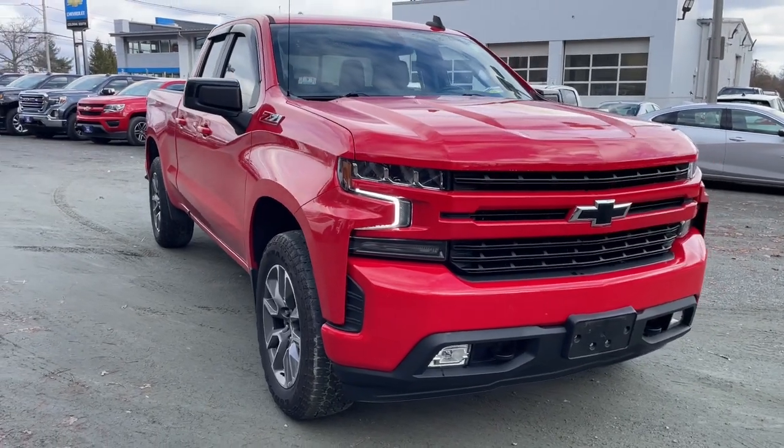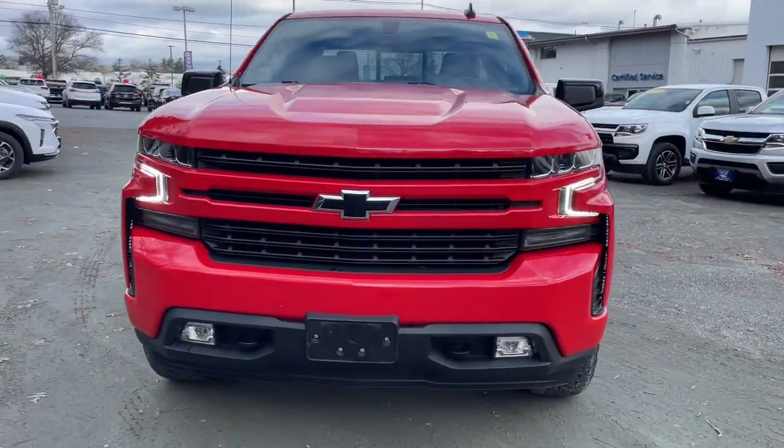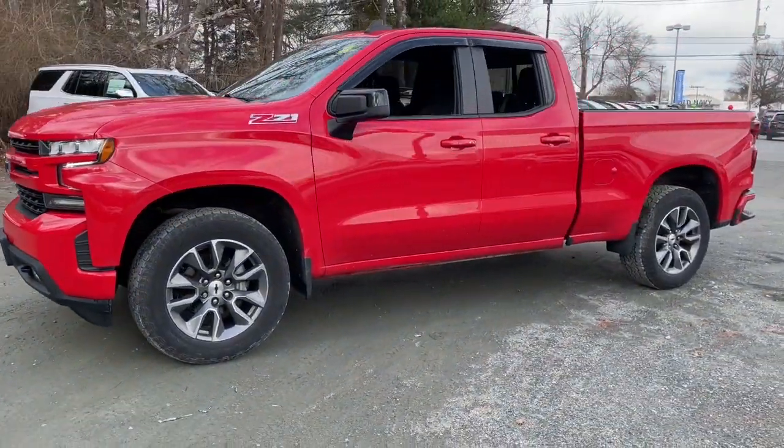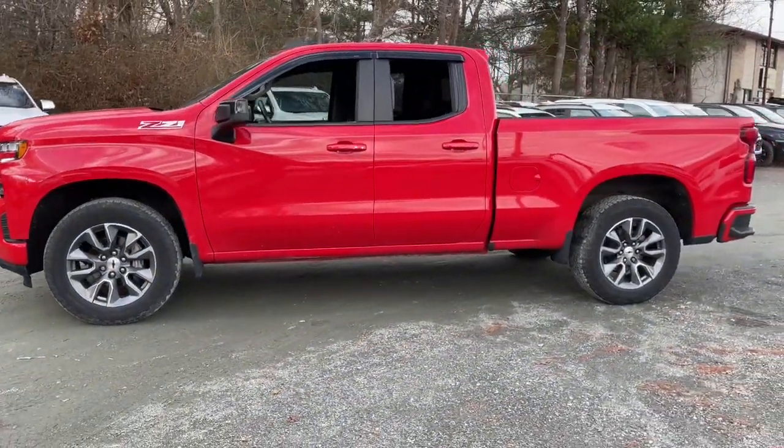You will love the features of this 2021 Chevrolet Silverado 1500. This vehicle is an outstanding buy with fewer than 30,000 miles on the odometer.